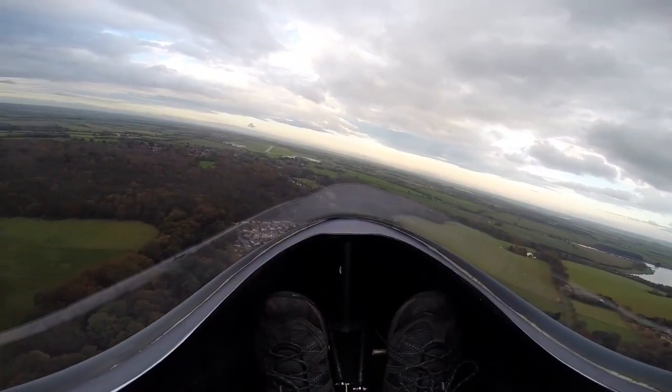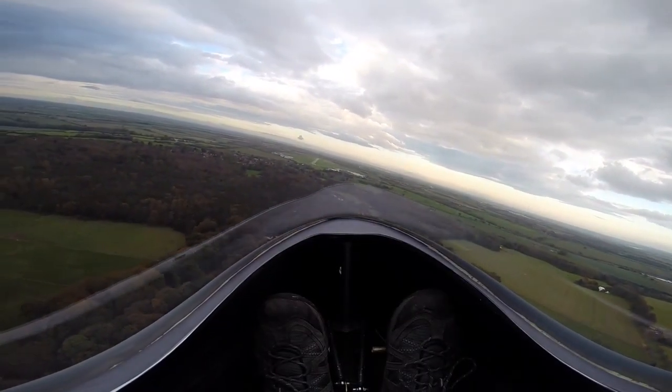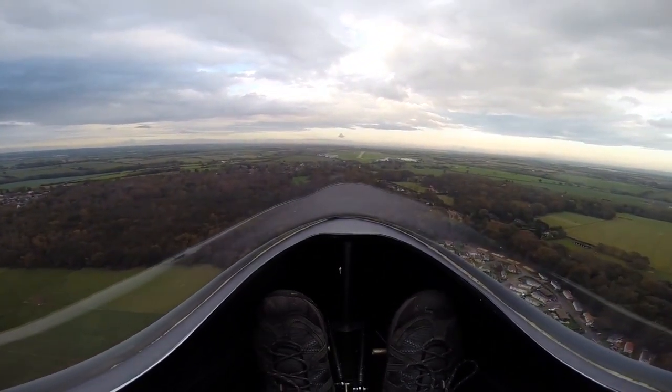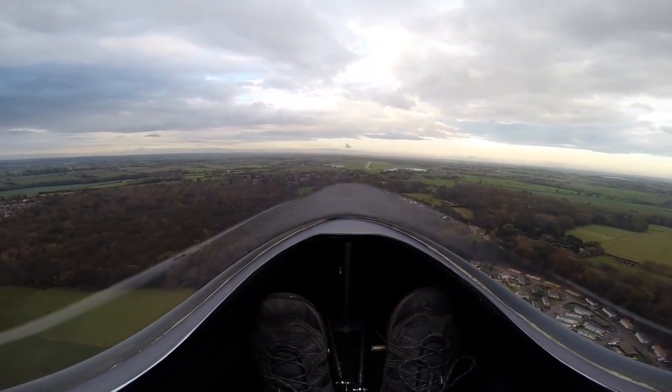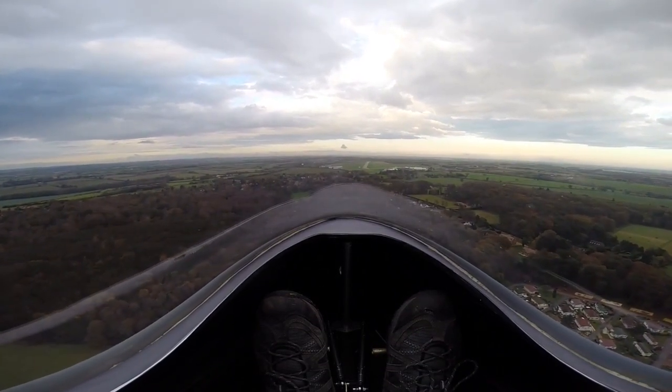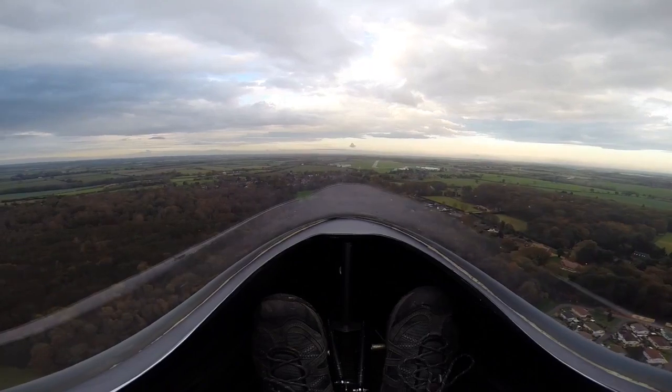Our hybrid aircraft is basically a test bed where we can evaluate the different technologies. At the moment we're continuing to collect flight data, and we're using that data to validate the theoretical computer models which we've made of the airframe, batteries, engine, and motor together — to see if the whole package behaves as it should.